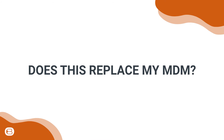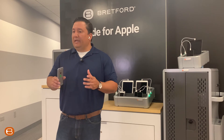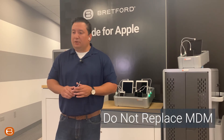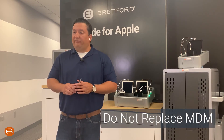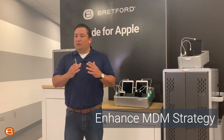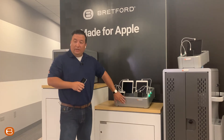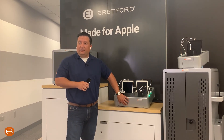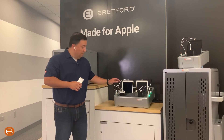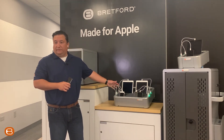Does this replace my MDM? We are not designed in any way to replace any MDMs that you may already have in place. If anything, we are designed to work in conjunction with it. The MDMs will bring the data, updates, and everything else from the cloud. Everything will go into the Mac Mini that resides inside of the smart hub, and then by means of the cables, that information will get pushed to the individual devices.